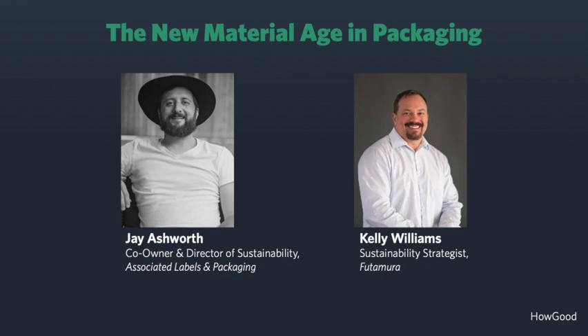Today I'm really excited to be speaking with two pioneers in sustainable packaging to discuss innovative packaging design for regenerative products. We have with us today Jay Ashworth, who's the co-owner and director of sustainability at Associated Labels and Packaging, and we have Kelly Williams, who is a sustainability strategist for Futamura.